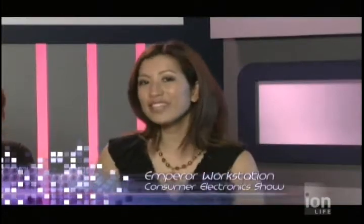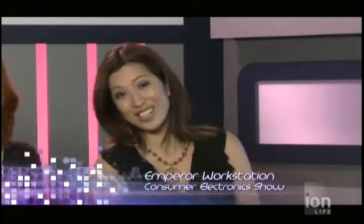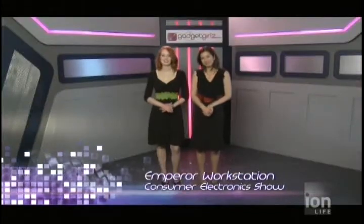Toy robots have continued to be a hit in the market today for kids and some adults who are kids at heart. Let's make the move from the past with toy robots and into the future of workstations. Ethel's up next on location at the Consumer Electronics Show. She met with the innovators at NovaQuest Enterprises, a Quebec company that has constructed a truly stylish and efficient computer workstation. See why they call it the ruler of all workstations, right here on Gadget Girls.